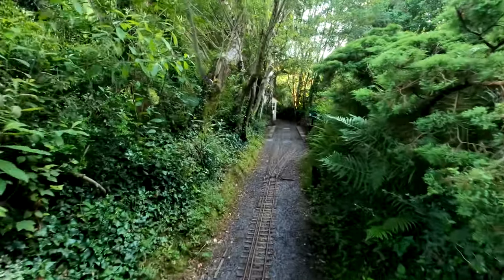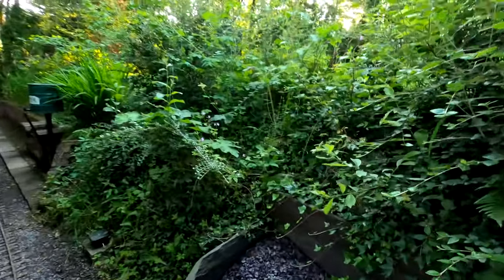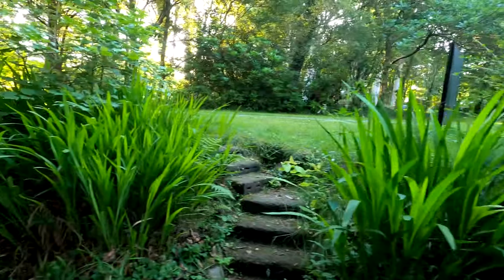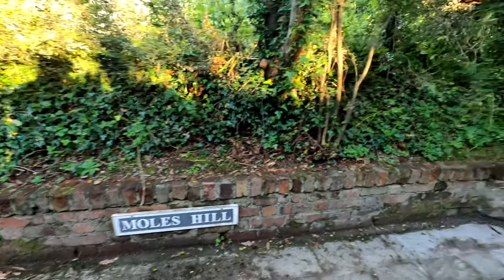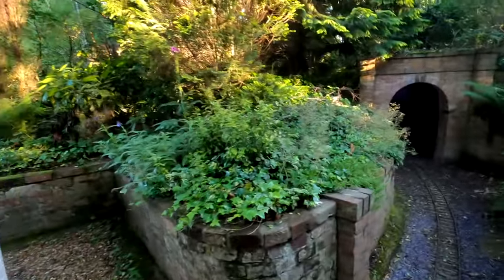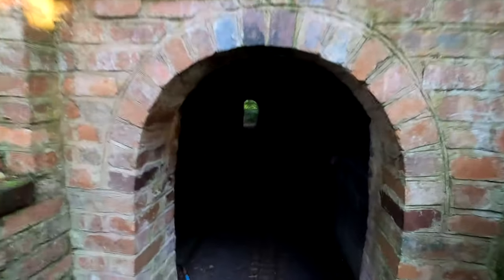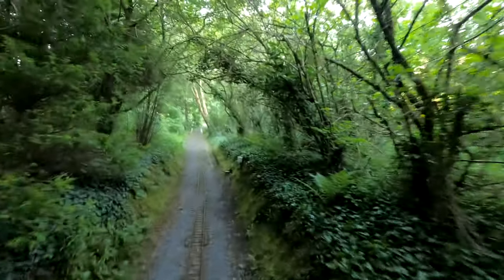This bit of track follows next to the driveway and there's a little station here — you can see the steps up to the driveway. It's called Moles Hill; trains can pass here and people can get on and off. There's a little signal box, and then the track carries on and goes through the tunnel.